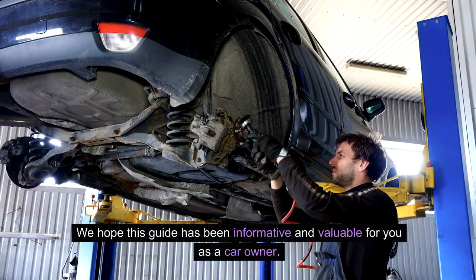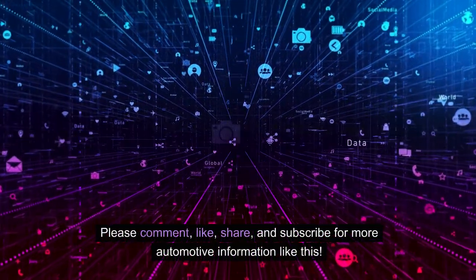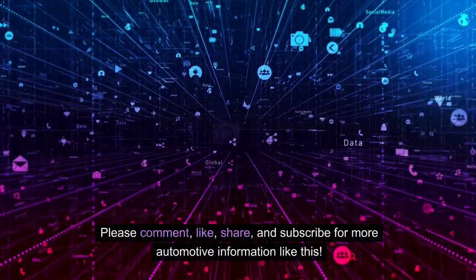We hope this guide has been informative and valuable for you as a car owner. Please comment, like, share, and subscribe for more automotive information like this. Thank you for watching.